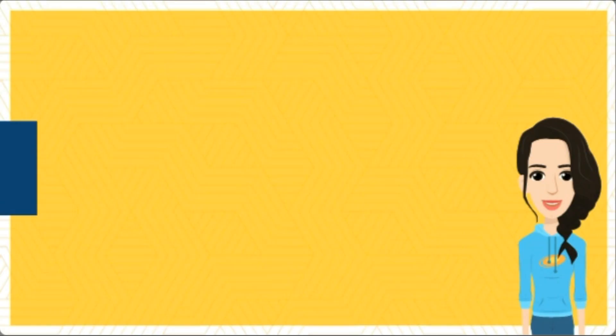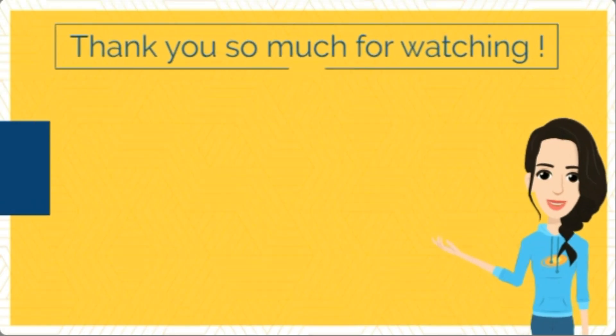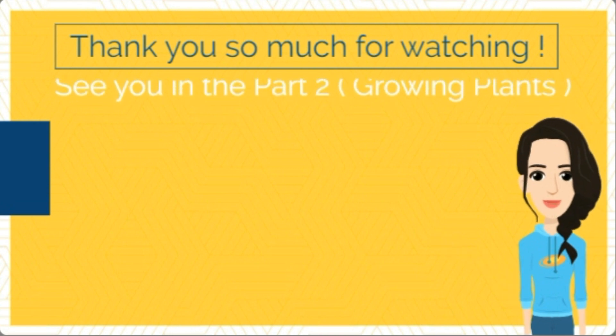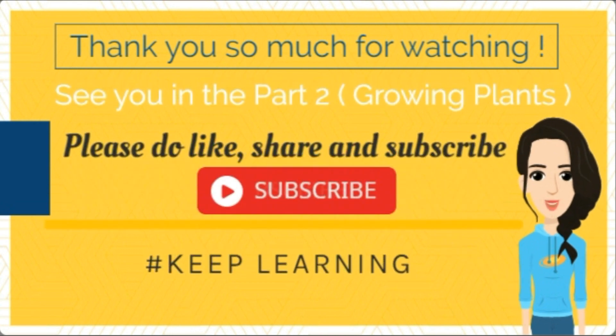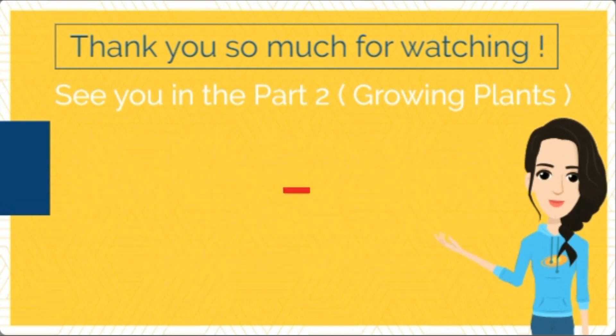Hello learners, I'm so proud of you — today you have learned so much. Please like and subscribe for more such videos. Till then, keep learning. Thank you!